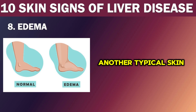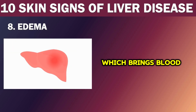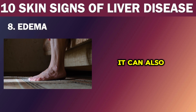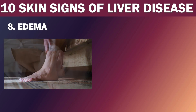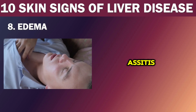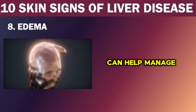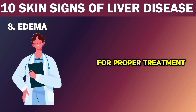Number 8: Edema. Another typical skin finding of chronic liver disease is edema, which refers to the accumulation of fluid in the body. The reason for this is the increased pressure in the portal vein, which brings blood to the liver. The fluid accumulation can cause swelling in the legs, feet, ankles, hands, and face, and can lead to redness and irritation, increasing the risk of ulcers and infections. In severe cases, fluid build-up can cause difficulty breathing or lead to ascites, where fluid accumulates in the abdomen. Limiting salt intake and taking diuretic medications can help manage edema, but it is crucial to consult a doctor for proper treatment.